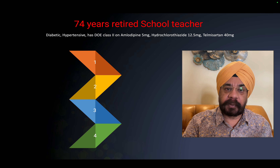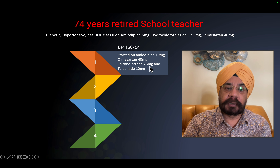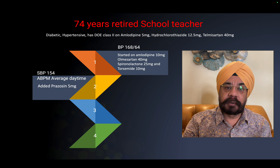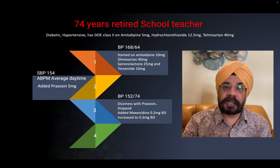In this patient, we started spironolactone as the first choice, and then added torsemide — a loop diuretic — because she was dyspneic and had features of HFpEF. Despite this, blood pressure remained high. Ambulatory blood pressure monitoring showed a daytime average systolic BP of 154 mmHg with adequate nocturnal dipping.